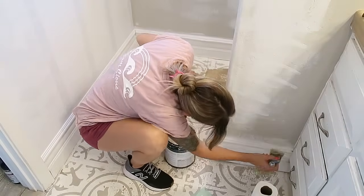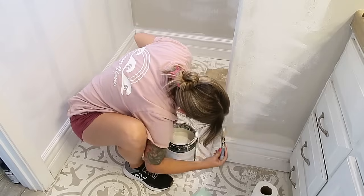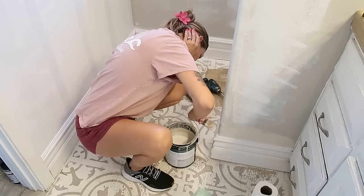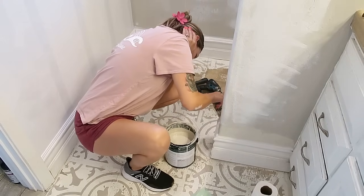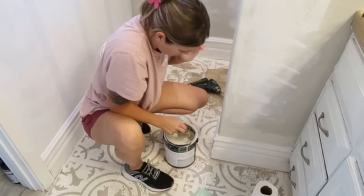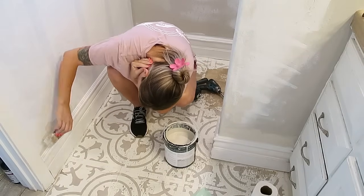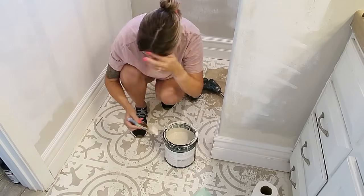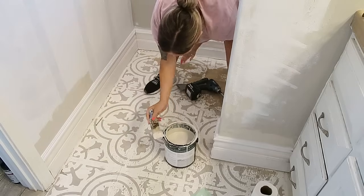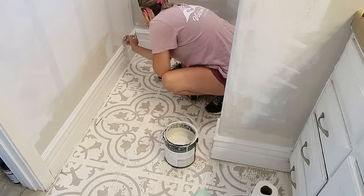Alright guys, thank you for coming back for part two of this bathroom declutter and remodel. I am so glad I'm finally getting this video up for you guys. This was filmed two weeks ago because my niece got here and stayed for almost an entire week. I filmed this before she got here and then I just never got around to editing while she was here. So anyway, this is going to be part two and then there's still a part three, so definitely stay tuned and make sure you subscribe to my channel if you're not already.